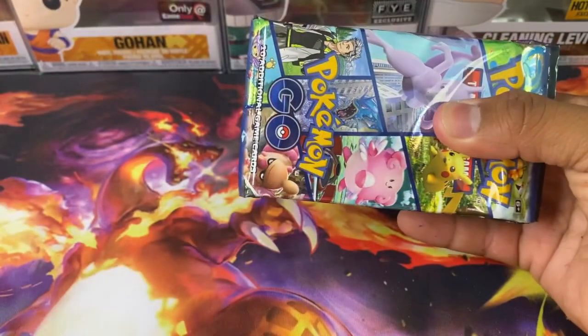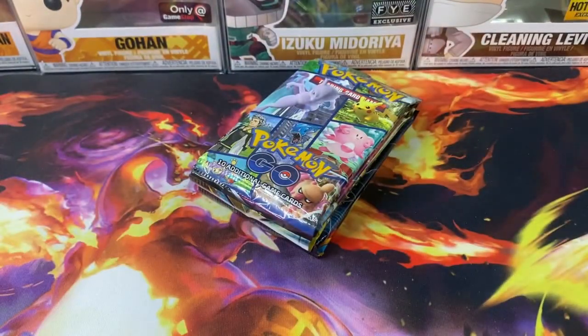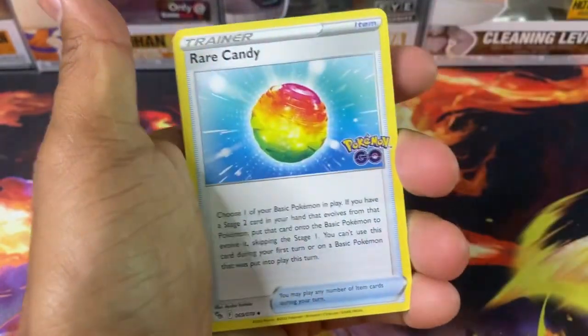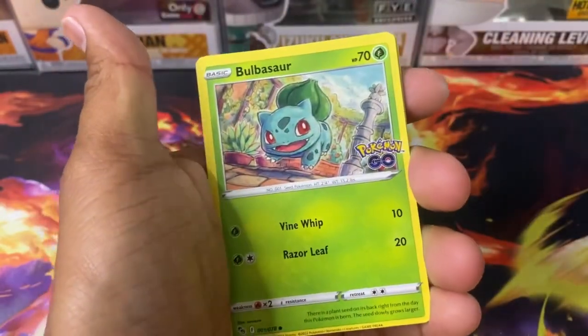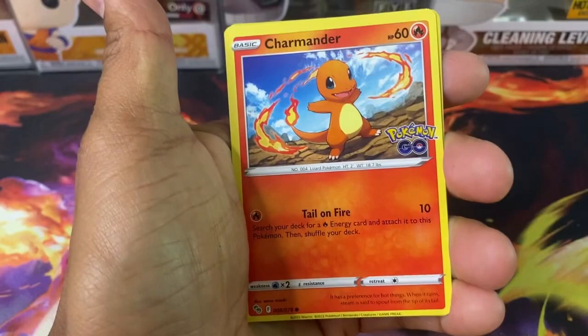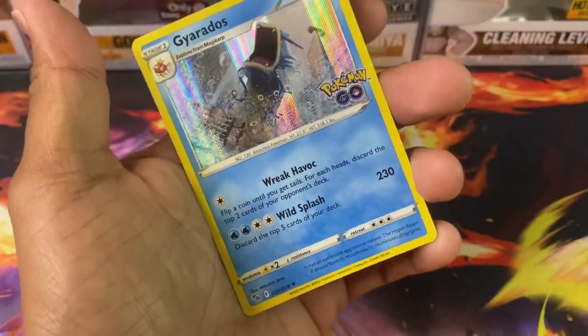Alright, let's take a look at our next one. There is our guaranteed Pokemon Go pack. Let's see what we could get in here. Got a V-Star card, a Lunatone, Red Candy, Unfezant, Onyx, Bulbasaur, Snorlax, Charmander, another Charmander, a Lapras, and a Gyarados.